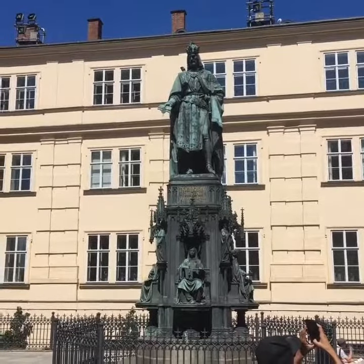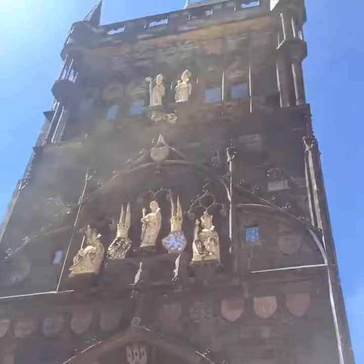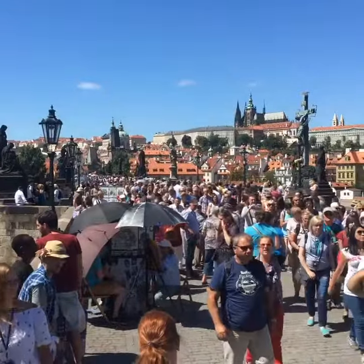Statue, car rail, quarteto, Charles IV for us. Always packed.